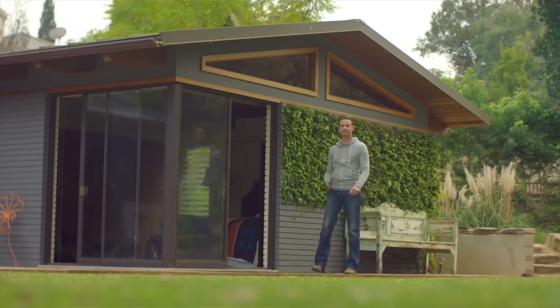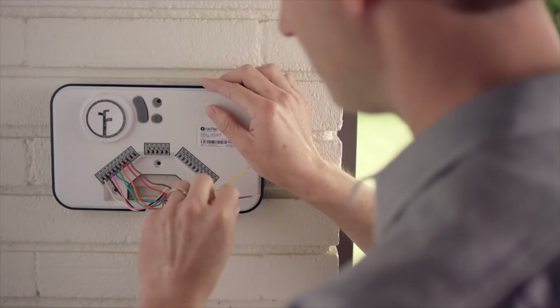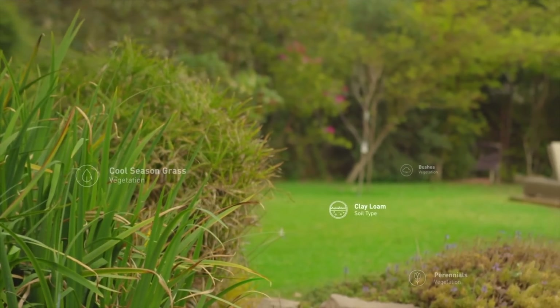Number five on my list is the Rachio home sprinkler system. This one obviously only applies to people who currently have a home sprinkler system, but if you do, it's a fantastic and easy way to upgrade and add some intelligence to your watering schedule. The system will learn the schedule you need and adapt — if it's raining, it will not water. It doesn't just use a rain sensor; it actually looks at weather predictions and local weather stations to determine how much rain is coming or has happened and adapts the schedule. You can also set zones and tell the system what type of plants, grass, and soil are in each area so it waters properly.